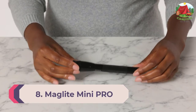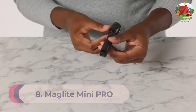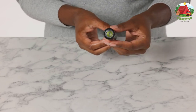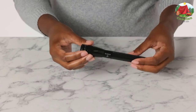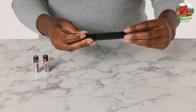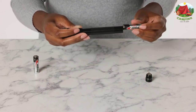Number 8: Maglite Mini Pro. If you're on a budget but looking for a compact and affordable light for camping emergencies, the Maglite Mini Pro is a great choice. Constructed of durable anodized aluminum and pocket-sized, you can leave this flashlight around for times of need. Despite its no-frills approach, the beam can be switched from spotlight to floodlight with a simple twist of the head, and there are two brightness settings.